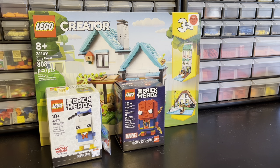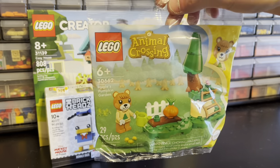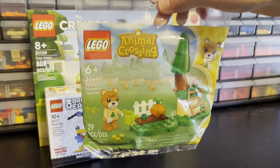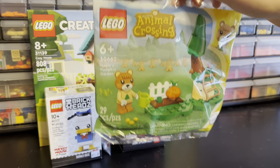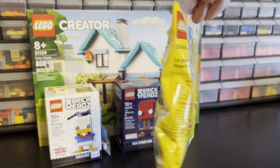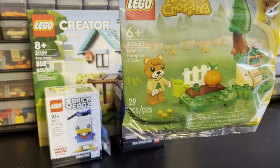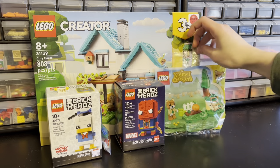The final store was Bricks and Minifigs Kenosha, and I always love that store. I picked up a ton of stuff — about 50 bucks worth. First off, we picked up this Animal Crossing polybag, which was a gift with purchase. It's not exclusive anymore — they have it at some Targets and now Bricks and Minifigs is selling it too. I'm not a huge Animal Crossing fan, but I'm excited to build this one. The character is really adorable.